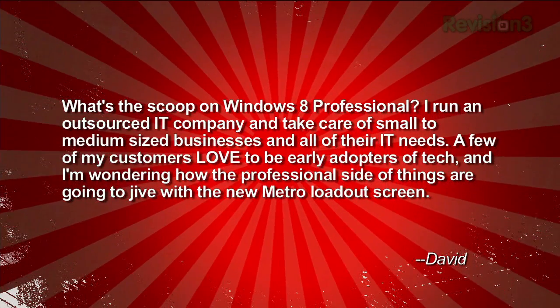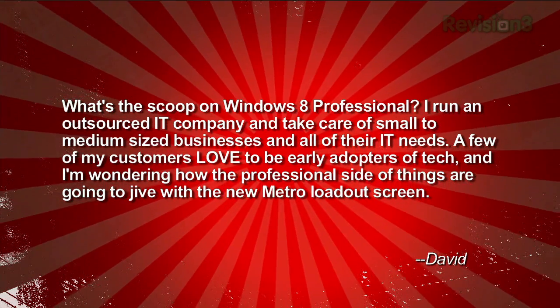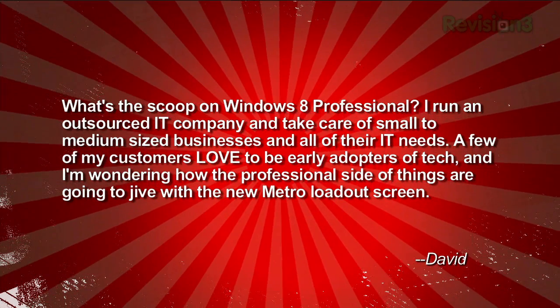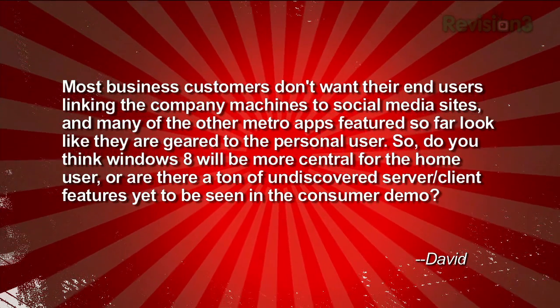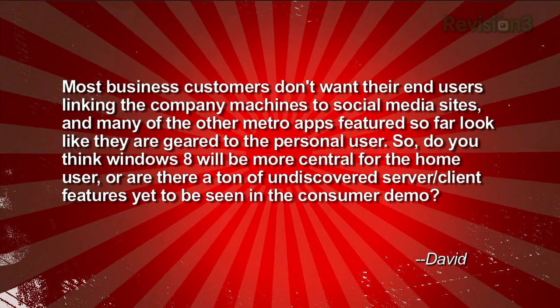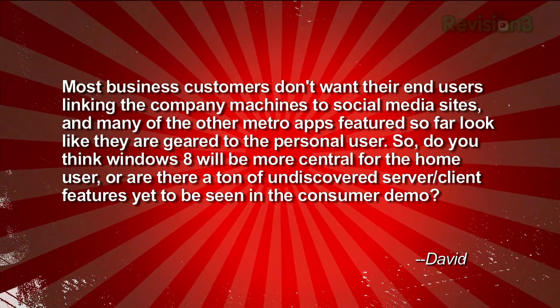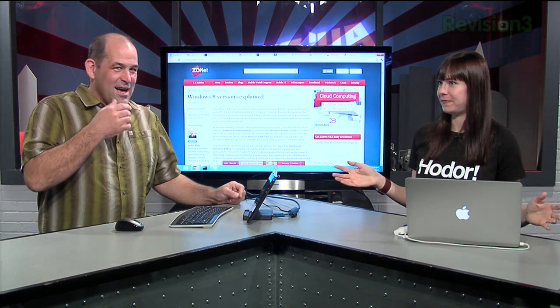David wrote in asking: "What's the scoop on Windows 8 Professional? I run an outsourced IT company and take care of small to medium-sized businesses. A few of my customers love to be early adopters, and I'm wondering how the professional side of things is going to jive with the new Metro loadout screen. Most business customers don't want their end users linking company machines to social media. Do you think Windows 8 will be more central for the home user, or are there tons of undiscovered enterprise features yet to be seen?" Yeah, a ton would be about right. People are reporting hints of eight versions of Windows 8 in the consumer preview — that's very fitting.